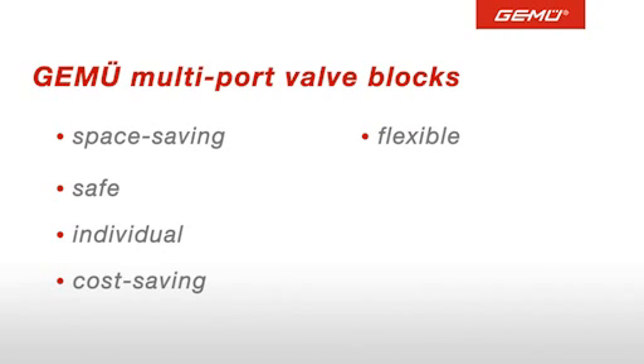Flexible, thanks to an innovative modular system. Reliable, due to Gumu's proven valve and block system technology. And economical, on account of the optimal use of materials, energy and personnel.